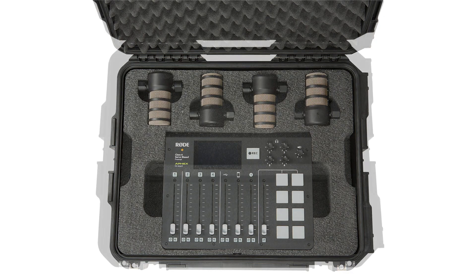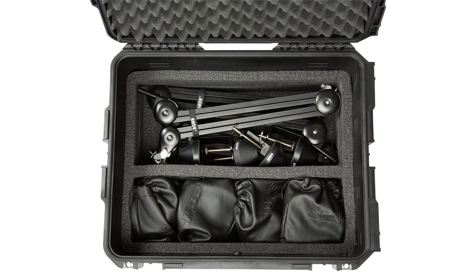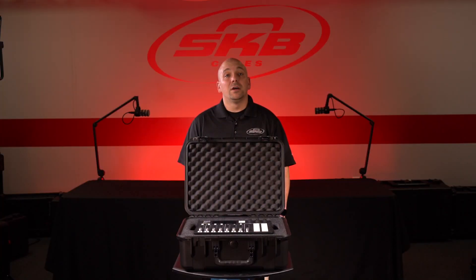Underneath are two large accessory pockets that are ideal for storing multiple headphones and tabletop stands or mic boom arms. This case also features an easy to operate pull handle and wheels for transport. Like all i-series cases, these RODECaster Pro cases are waterproof, dustproof, made in the USA, and built to military specifications to protect your gear in even the toughest environments and rough handling.